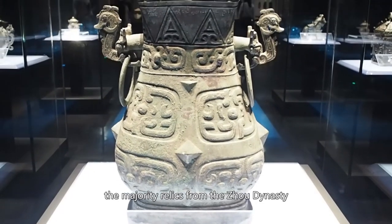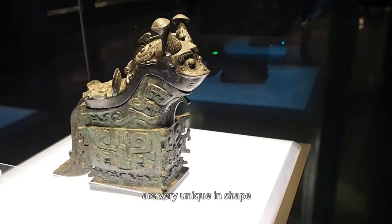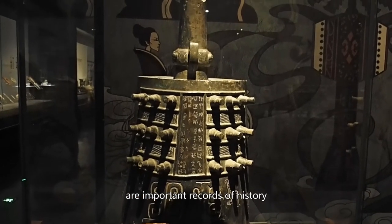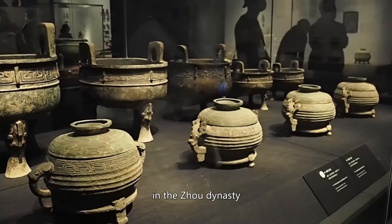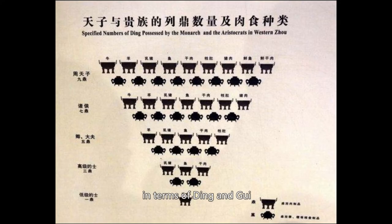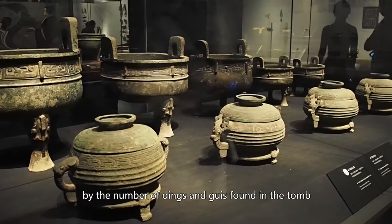The majority of relics from the Zhou dynasty are ritual bronzes, which I've covered in the Luoyang Museum. Some of the bronze vessels in the Shaanxi Museum are very unique in shape, such as this dragon-like one. The characters on the vessels are important records of history. These are Ding and Gui. In the Zhou dynasty, a ritual system named the Li was established — a very complicated system mainly about manners as an expression of social hierarchy and ethics. In terms of Ding and Gui, they were used in different combinations for people of different social rank. The king is entitled to 9 Dings and 8 Guis, a Duke to 7 Dings and 6 Guis, and so on. Archaeologists can judge the rank of the tomb's occupant by the number of Dings and Guis found.